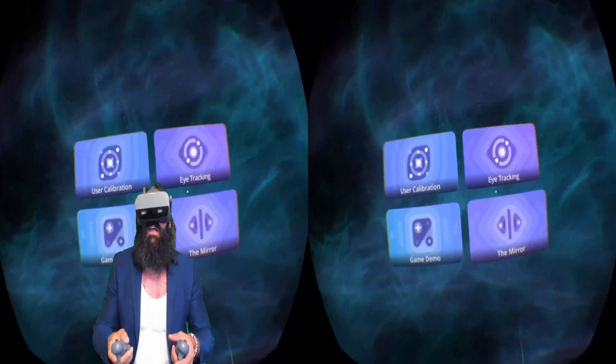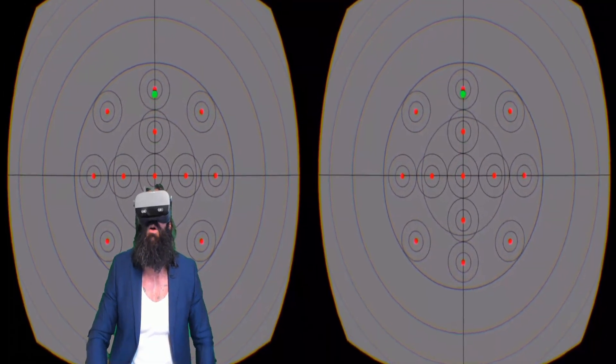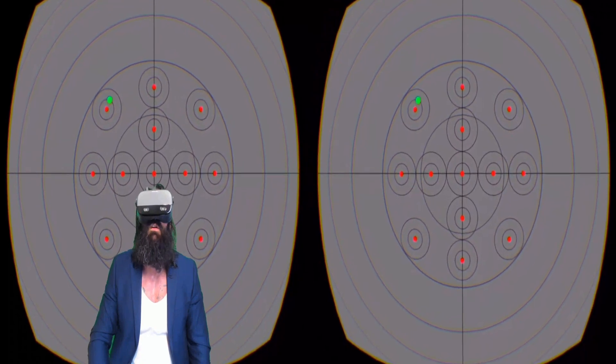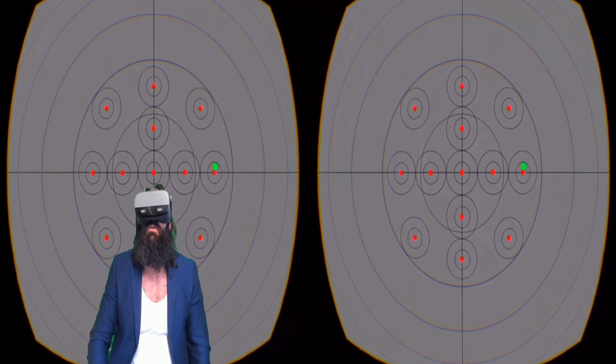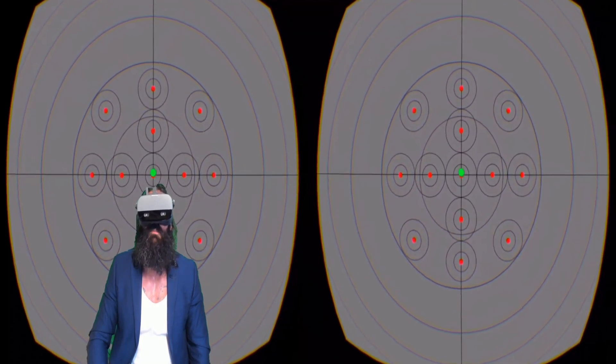So let's go into the eye tracking component. I'm going to put my controllers down and look up, look left, look right, look down to the middle, in the middle, left, down left, the bottom, bottom right, up a little bit.